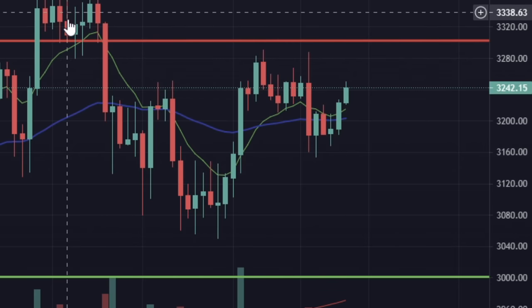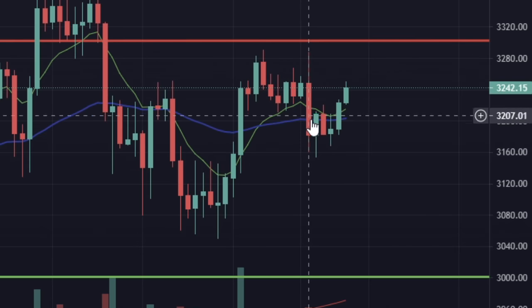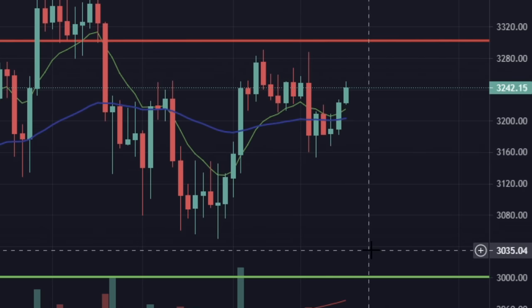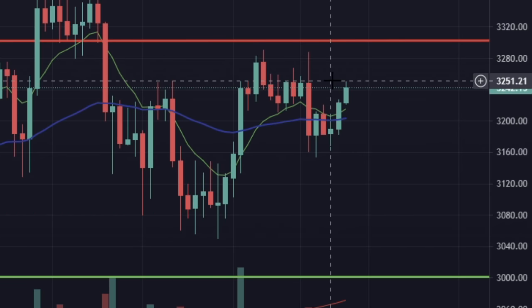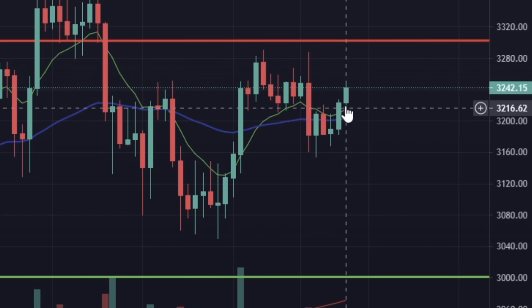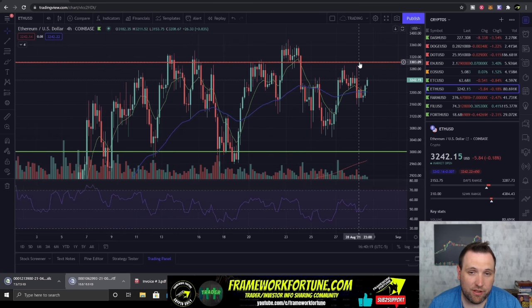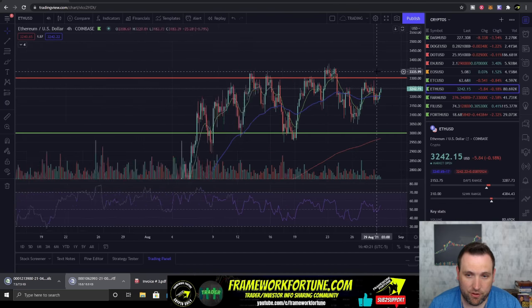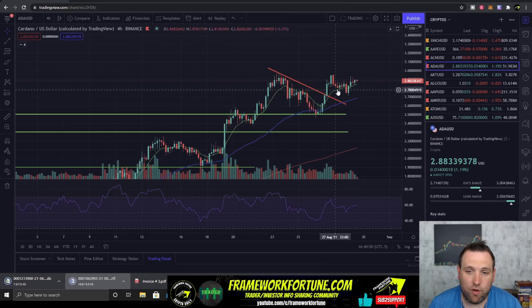Ethereum does look like a head and shoulders — shoulder, head, shoulder — and it did have a move down but did not continue down. This little rebound pushing back up to $3,250 is actually a nice sign of strength. I do think we are going to see a test of $3,300 and probably a test of $3,500 soon on Ethereum. It has been consolidating nicely and the price is getting tighter and tighter, so there's going to be a pop one way or the other.